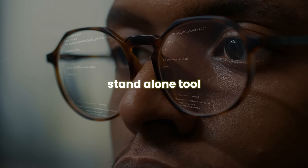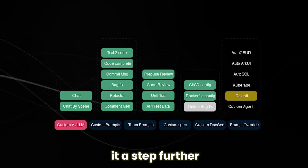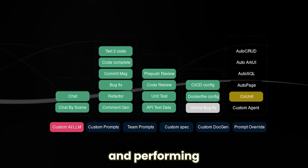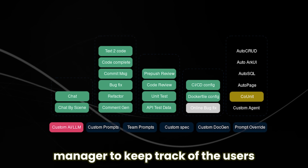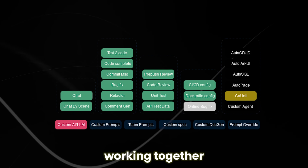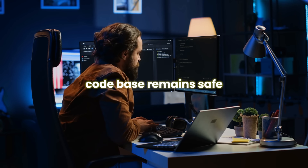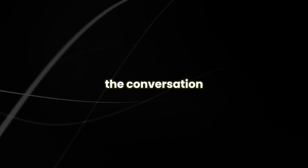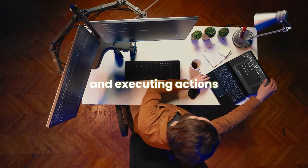Autodev isn't just a standalone tool — it's built on previous research and tools like Autogen and AutoGPT, which laid the groundwork for autonomous AI agents. But Autodev takes it a step further by directly interacting with the code repository and performing complex tasks autonomously. Behind the scenes, Autodev uses a conversation manager to keep track of the user's goals and preferences, and an agent scheduler to coordinate multiple AI agents working together on a task. All of this happens in a secure environment, with the conversation continuing until the task is completed, the user steps in, or a set limit is reached.